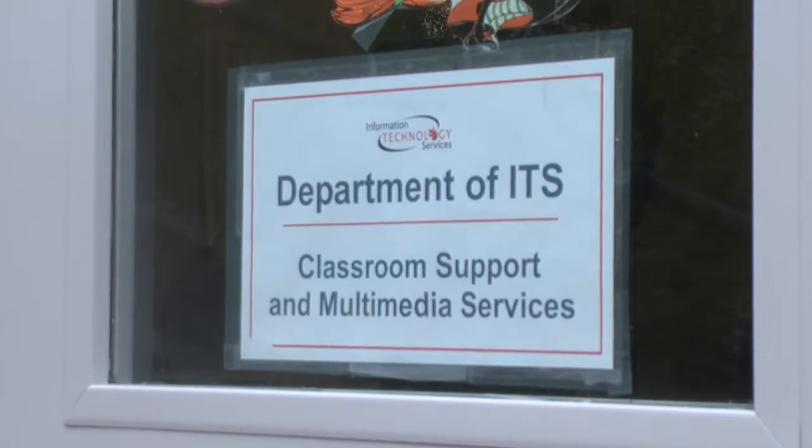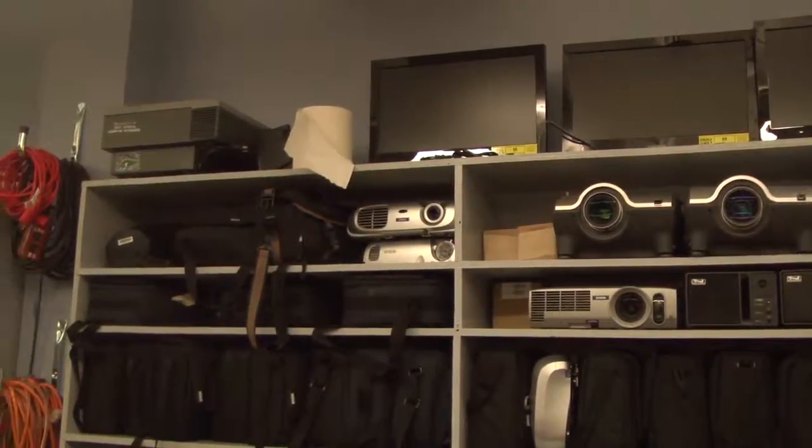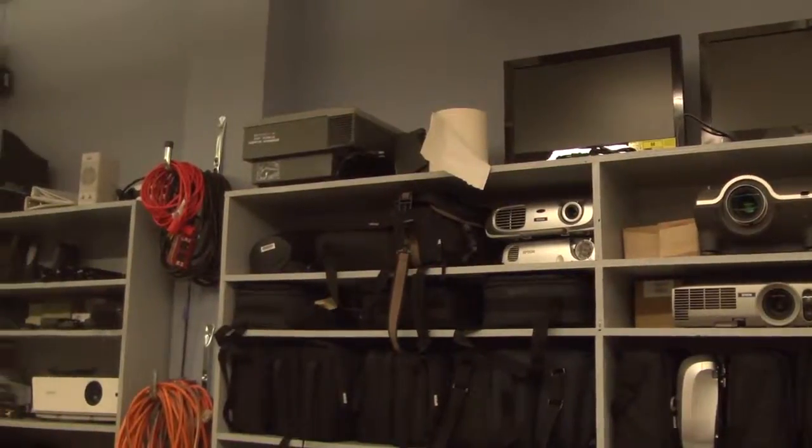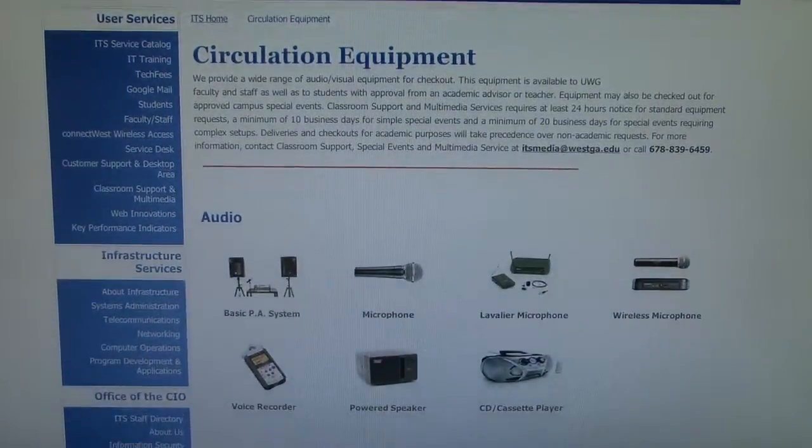The University of West Georgia ITS department offers a wide variety of audio and visual equipment available for rental to students, faculty, and staff. A recent addition to the department has been the new Circulation Equipment website. This website shows users what equipment is available to them and how much time is needed to reserve the equipment.